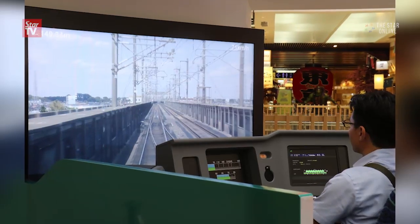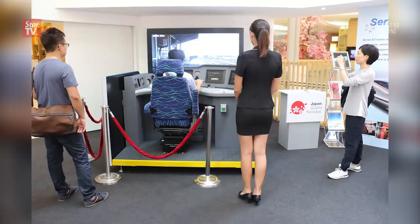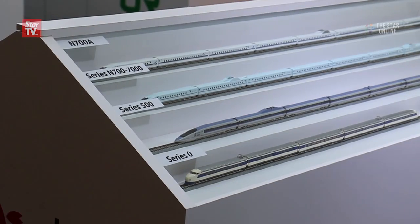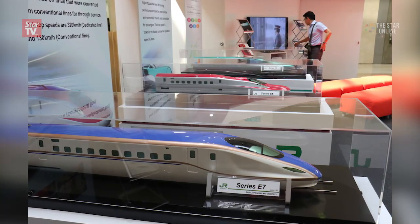By experiencing the simulator, watching the video, and reading the posters, one is bound to walk away with a much better appreciation of the work that goes behind creating and maintaining a high-speed train. This free exhibition is open 10am to 10pm daily at Tokyo Street Level 6 Pavilion KL and will close at the end of August.